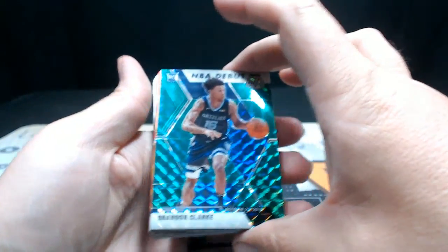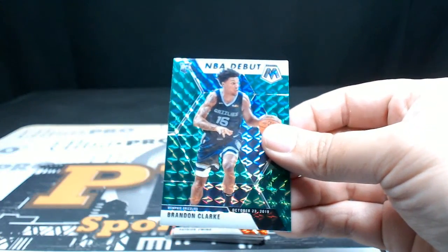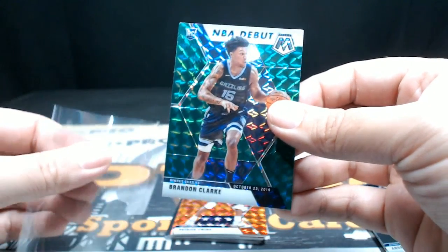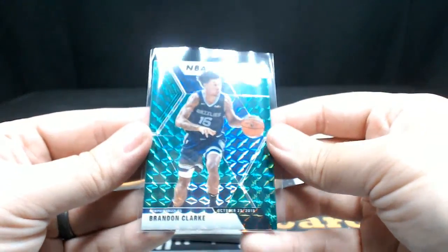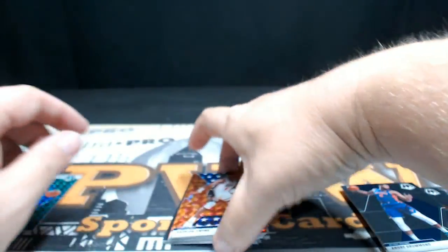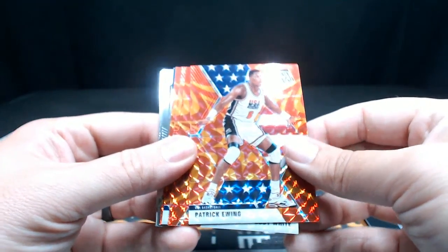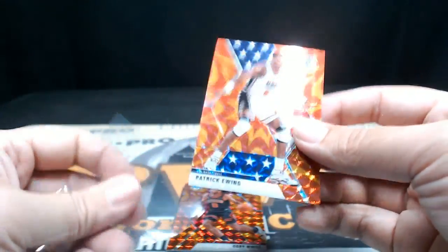First up, look at that — a little NBA debut card: Brandon Clark for the Memphis Grizzlies, October 23rd, 2019 was his NBA debut. Nice card there — Clark could turn out to be a good rookie for sure. And Patrick Ewing — look at that — on the reactive orange USA, pretty cool. Patrick Ewing on the Team USA jersey, with those knee pads as always.